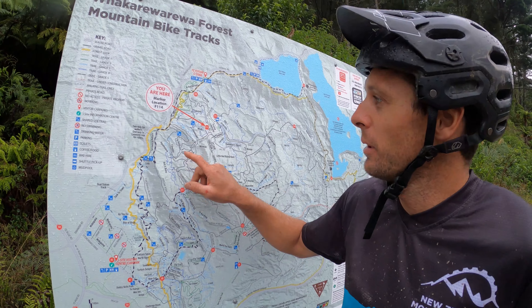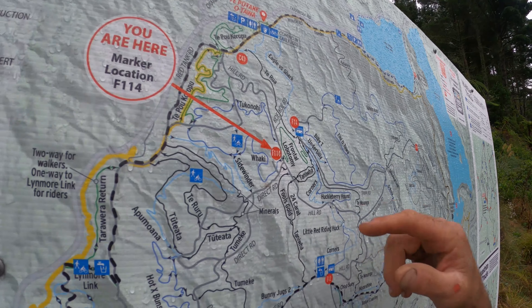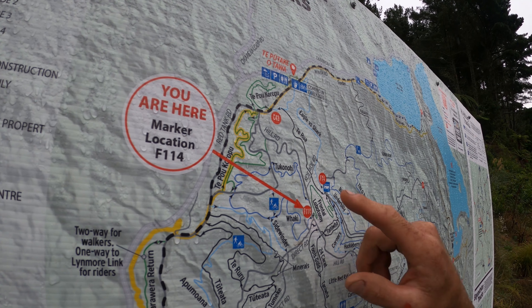Yo, it's Bradley from New Zealand Mountain Biking. We're up Hill Road here at the top of Tukanui. We're going to head down a nice little grade three trail. Pretty sick.